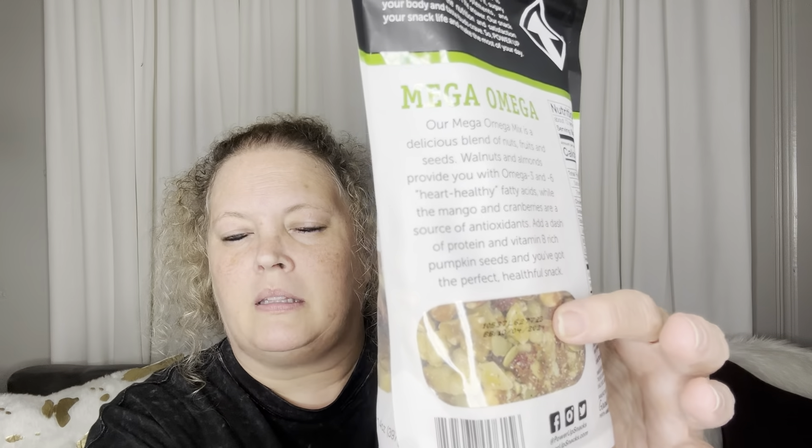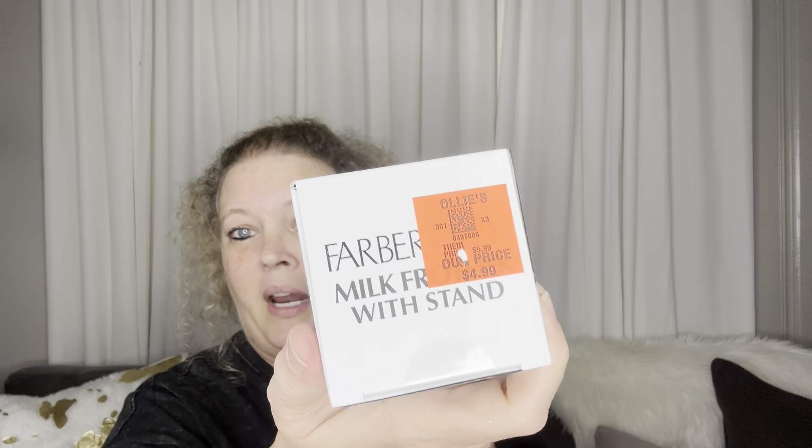I've been wanting one of these frothers for a while. They had a Farberware one — that's a pretty good brand — for $4.99. It's got the stand and everything. I don't drink coffee, so I'm not going to use it as a milk frother, but it'll be great for stirring water drink packets in my big Yeti. If you don't get that powder stirred up and it stays clumped, it's so gross. It takes batteries.